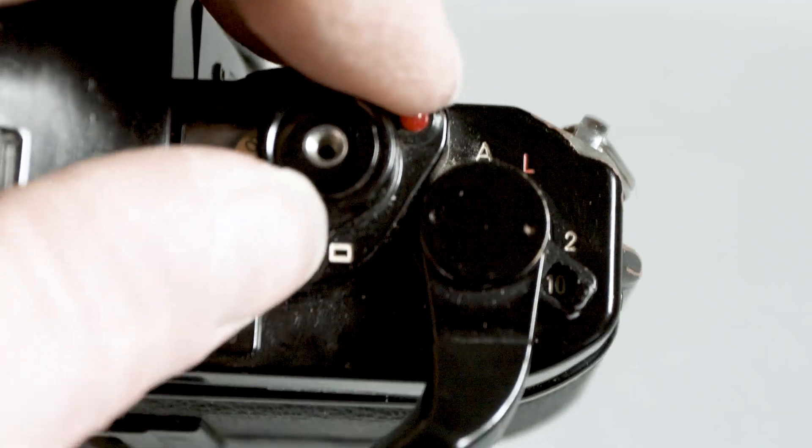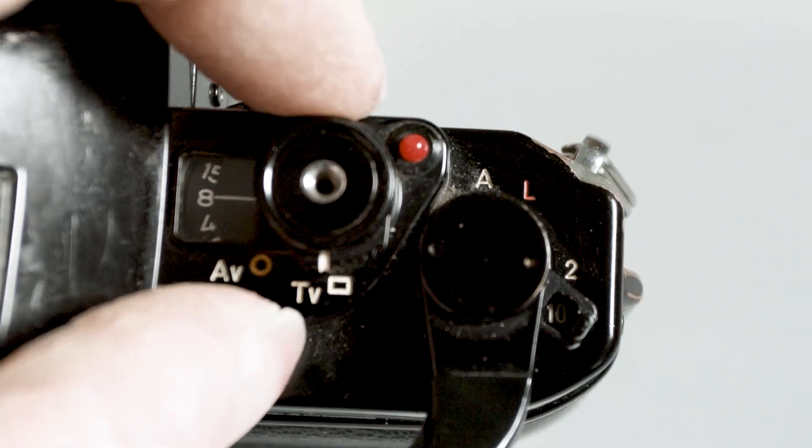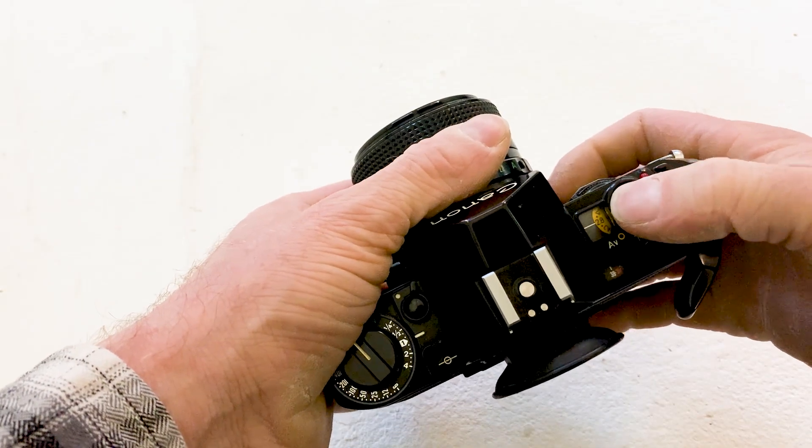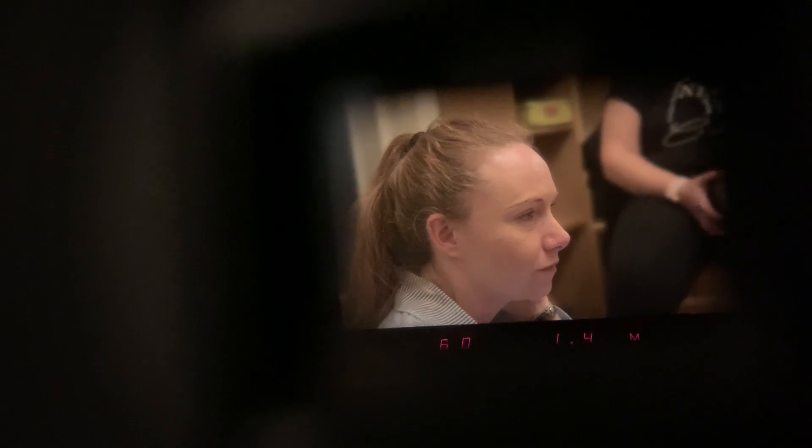You have your exposure modes on here. You've got this square which is fully auto, TV which is shutter priority, AV which is aperture. And when you look through the viewfinder you've actually got numbers. It's very sort of Stranger Things, early 80s.